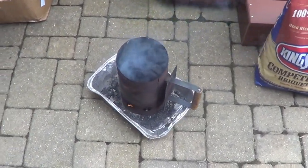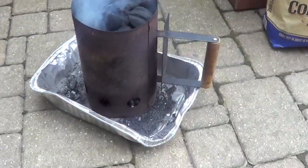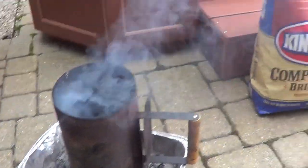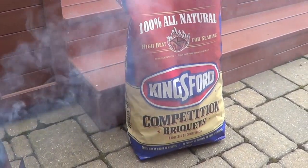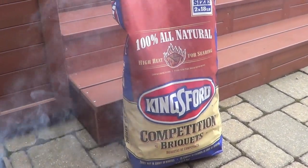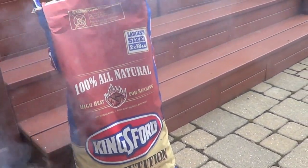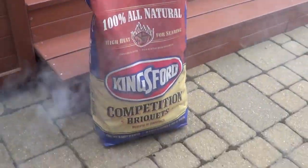To get my grill started, I just lit my charcoal chimney stack here. Some newspaper at the bottom will get all that charcoal going. I've got these Kingsford All-Natural Competition Briquettes — it's what they were selling at Costco in the big 2x18 pound package, so that's what I got.